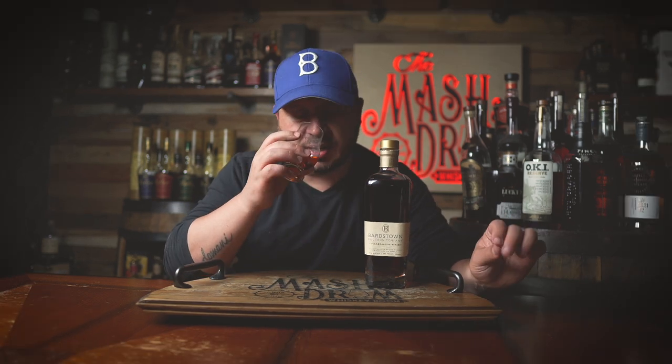Man, immediately I get that Tennessee whiskey orange peel. But there's a hint of coconut in here. This bottle retails for about $160, so it's pricey like most of the Barstown Bourbon Company collaboration bottles. I also get that little kiss of maple syrup. But there's something very bright and fruity about it — almost like a grilled peach note, especially on the nose. Let's try it.